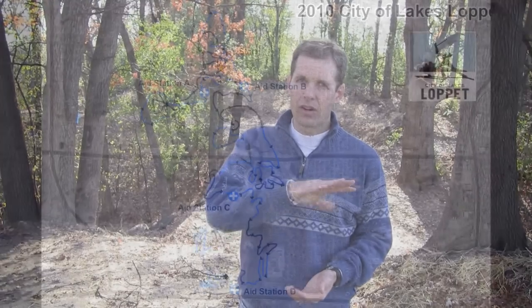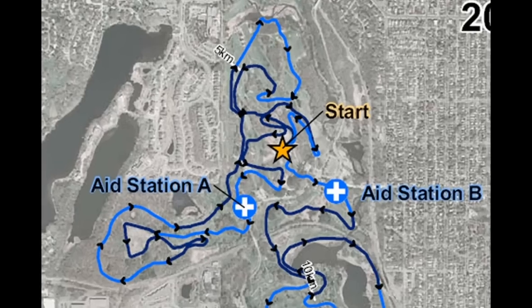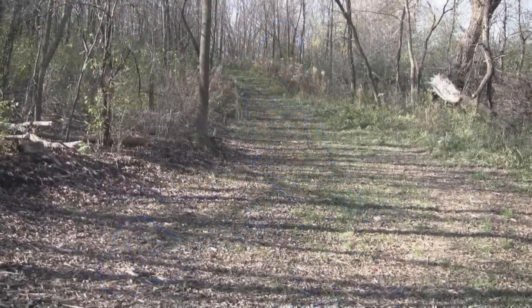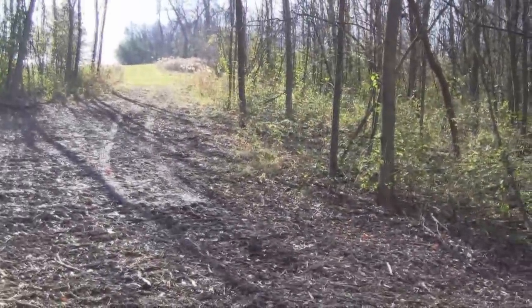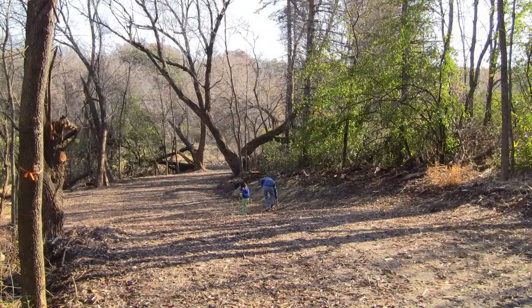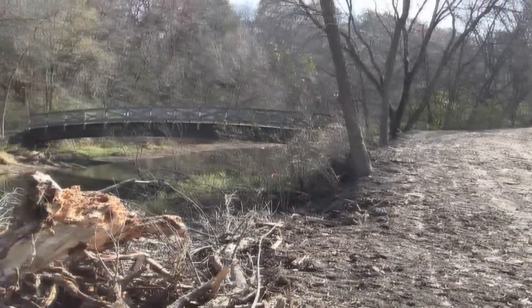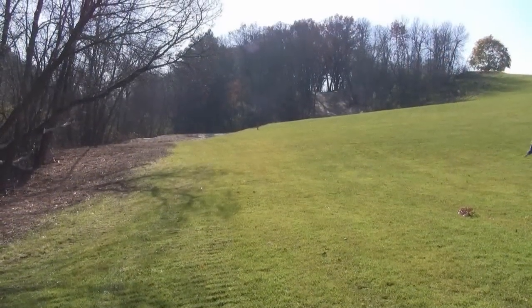We've done a lot of changes to the Judy loop this year. You started out last year going along the creek loop. You now don't come out of the creek loop at the end of it. Last year you would have come up out of the creek loop with a pretty good uphill onto the 11th fairway of the golf course. Now you stay along the creek — it's very pretty down there. It used to be just a huge bramble of brush, but that's been cleared out. You go along the creek and pop out near the 11th green, kind of between the 11th green and the creek.